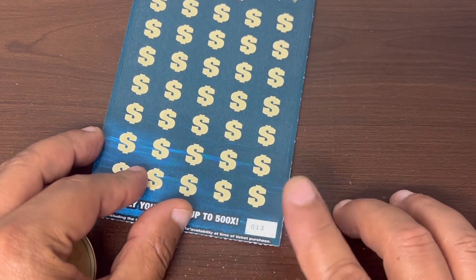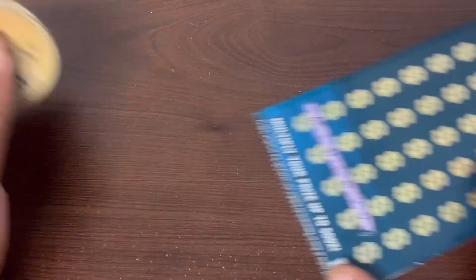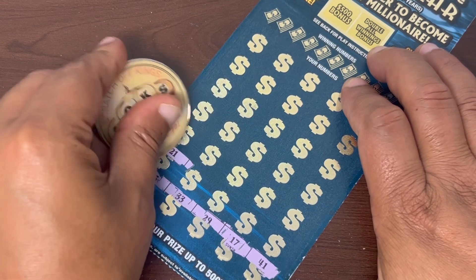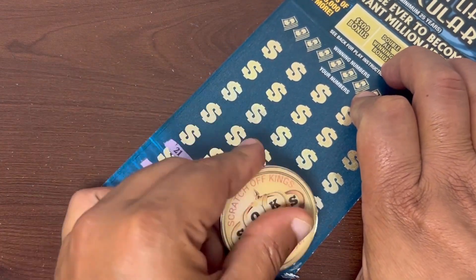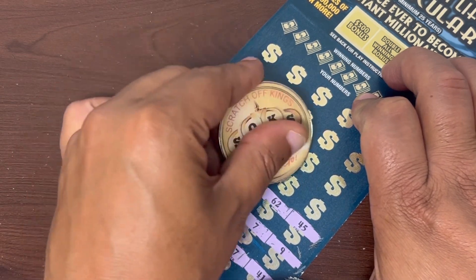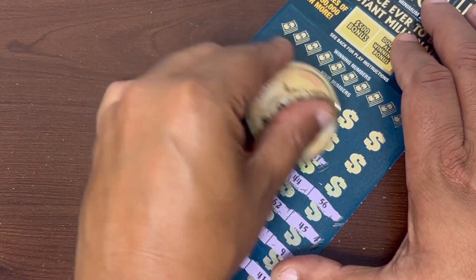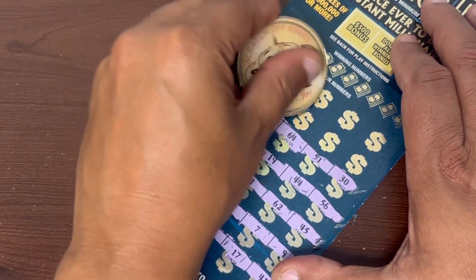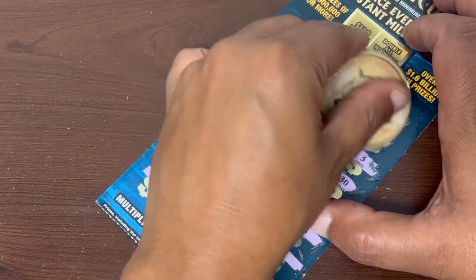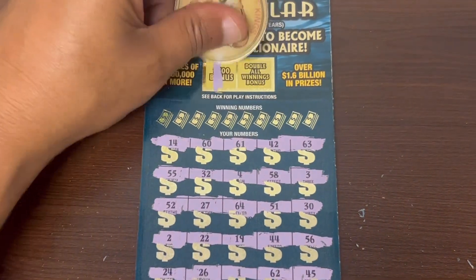Ticket 13 has got to come through! Can we find a 100x multiplier — that's the question. 500x would be amazing! Come on multiplier! We've got to do it the old-fashioned way. Let's do it opposite — look for the $500 bonus first.